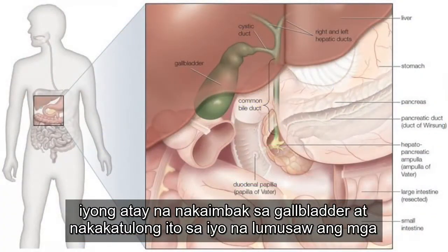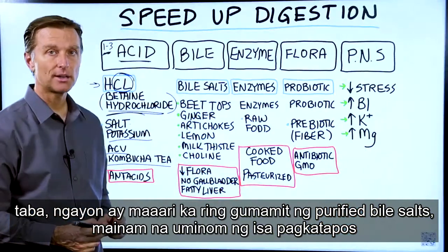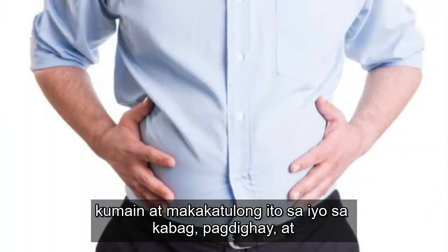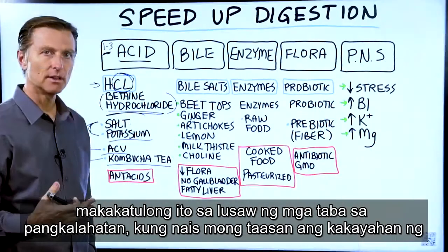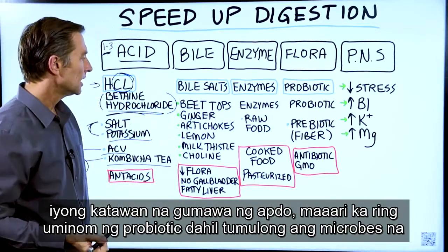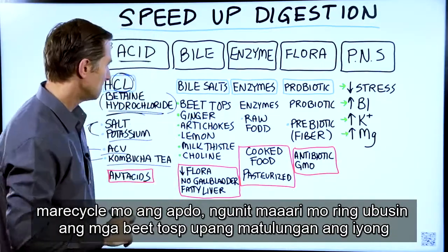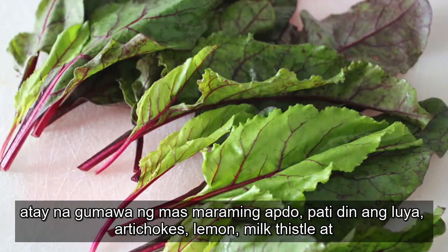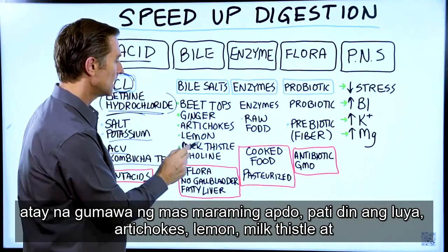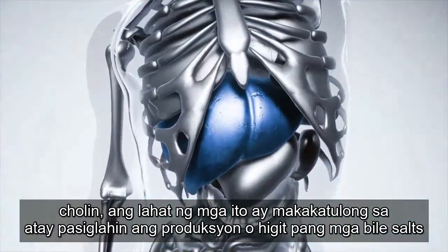Then we go to bile. Bile is made by your liver, stored in the gallbladder, and it helps you break down fats. You can actually take purified bile salts — take one after a meal and that will help with bloating, burping, belching, and the breakdown of fats in general. If you want to increase your body's ability to make bile, you can take a probiotic since microbes help you recycle bile. You can also consume beet tops, ginger, artichokes, lemon, milk thistle, and choline — all of these help the liver stimulate the production of more bile salts.